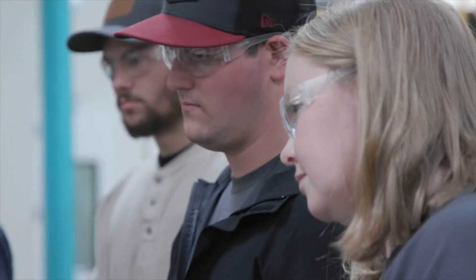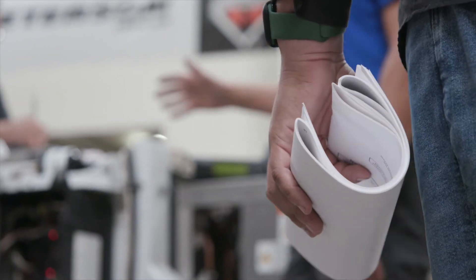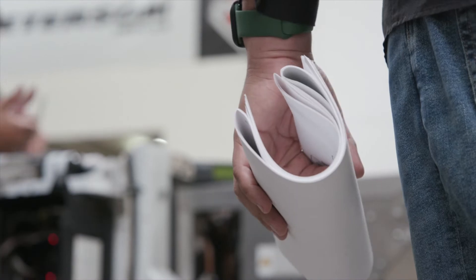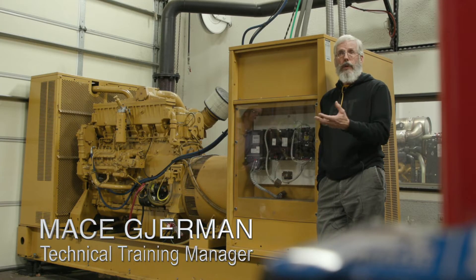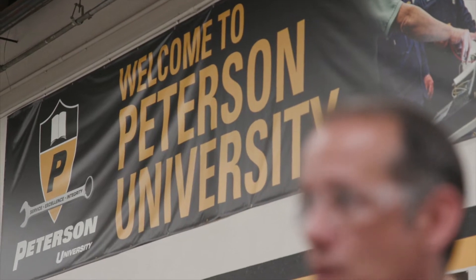We have about 1,450 employees and we're responsible here to try to train every one of our employees every year. We train both trainees or apprentices from their first day on the job to the most advanced technicians we have.